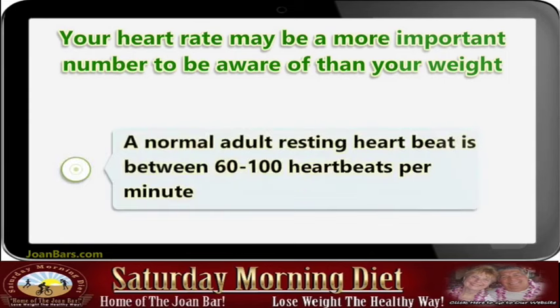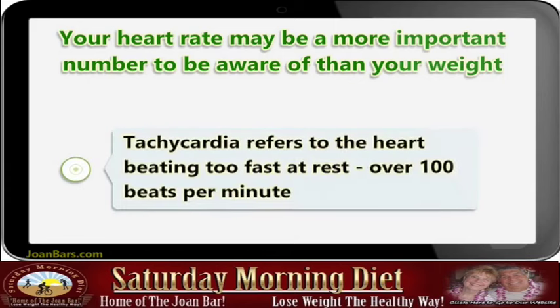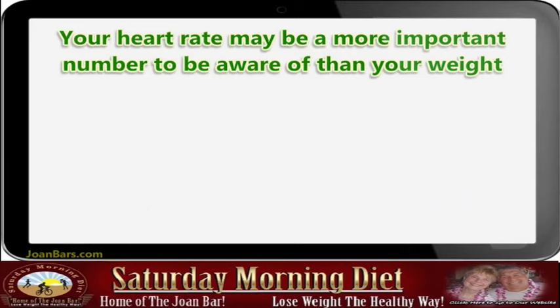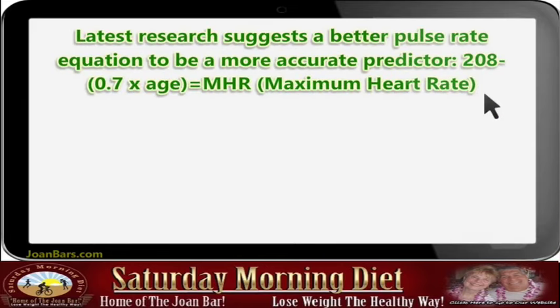A normal adult resting heartbeat is between 60 to 100 beats per minute. Tachycardia refers to the heart beating too fast at rest — over 100 beats per minute. The latest research suggests a better pulse rate equation to be a more accurate predictor.